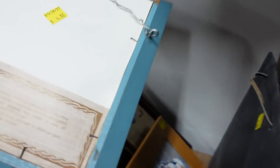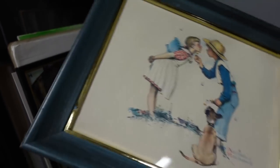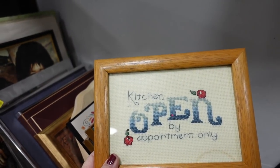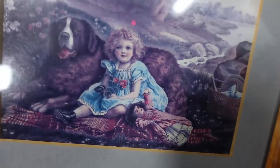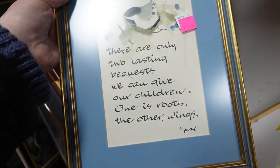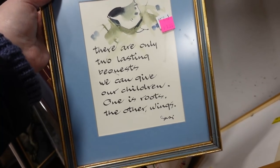Oh, this is cute. This is a little yellow Norman Rockwell print. Kitchen's open by appointment only. Heaven — all the cats that ever loved you will be waiting at the gate. There are only two lasting bequests we can give our children: one is roots and the other is wings.